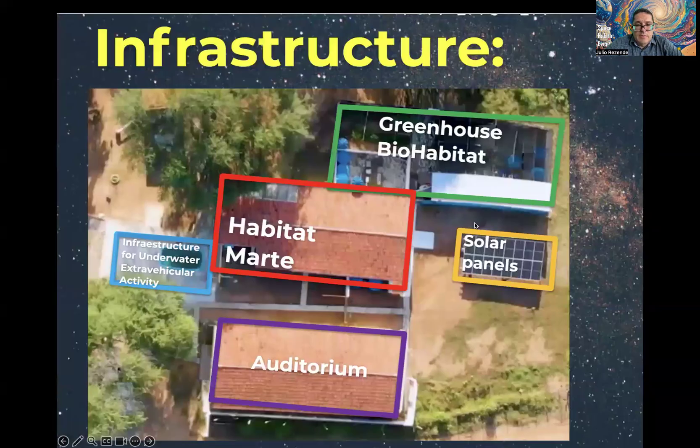A little bit about our infrastructure: the main habitat has a swimming pool where we are developing around 20 protocols. There are solar panels, an auditorium where we receive students during visits, and a greenhouse called Biohabitat. This is an older photo — the greenhouse is now completely covered.